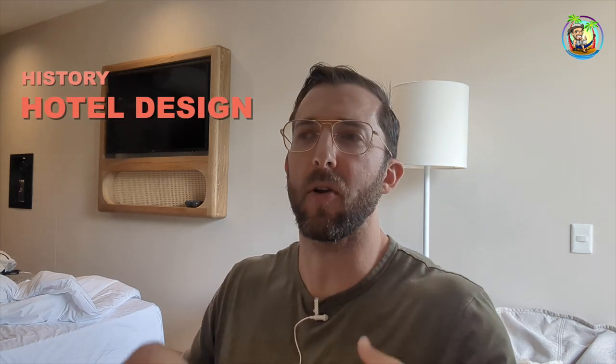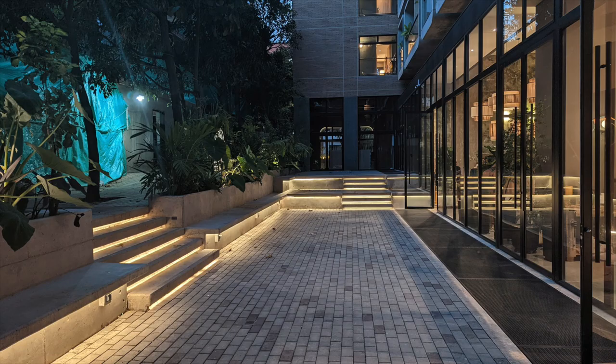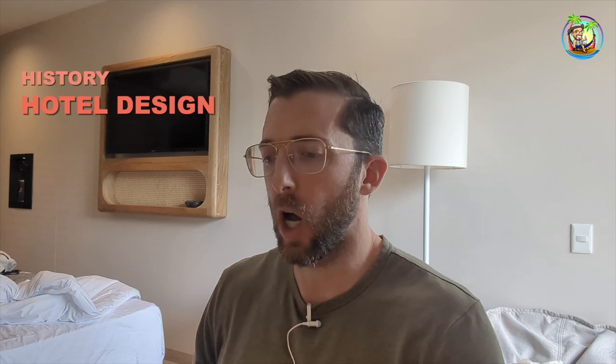The overall hotel design is nice and classy. It seems very modern. The outside looks like a big mansion — it's cool. It has some unique features as well, and some nice common space.